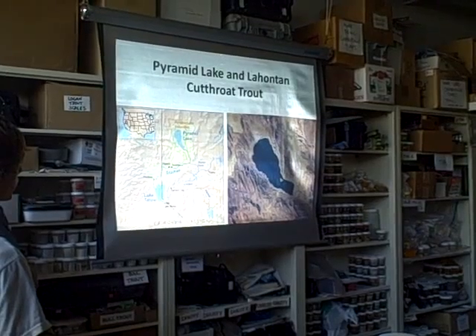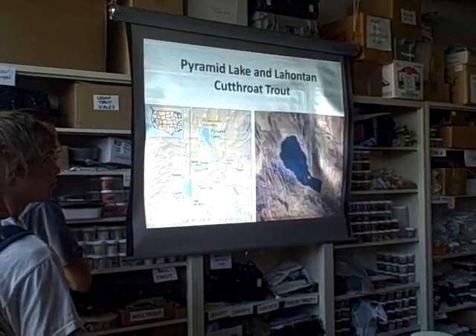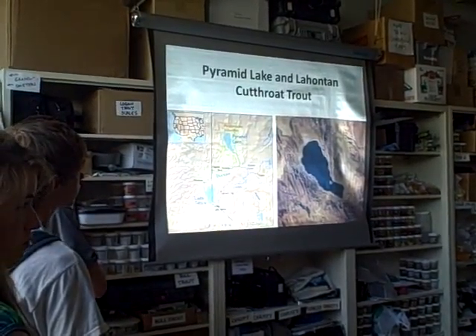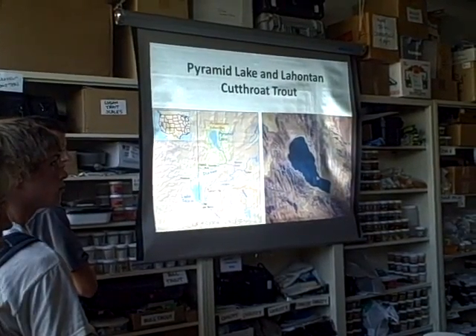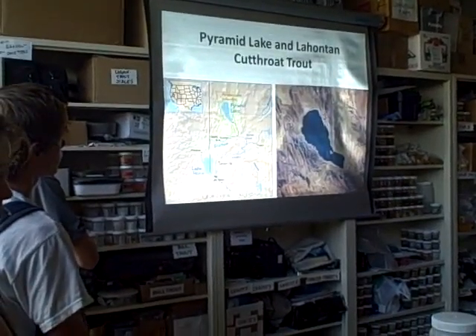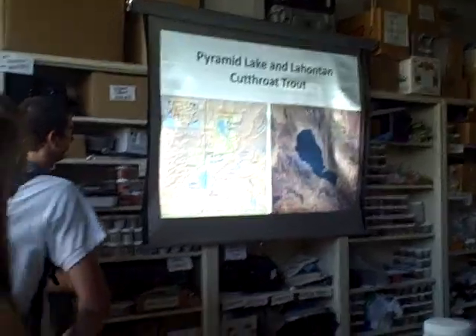A little more background on the lake: it's a geographic sink, so the water there is kind of salty because there's no outflow. It's similar to Salt Lake in the fact that the water doesn't flow out and go to the ocean. So it's a unique system and has some really unique fish because of that.